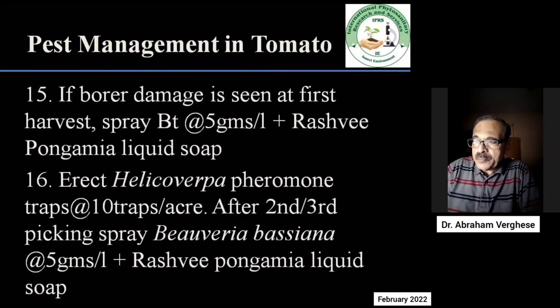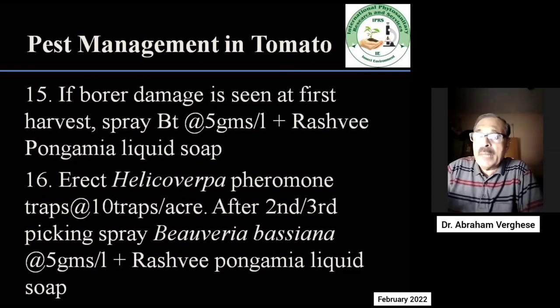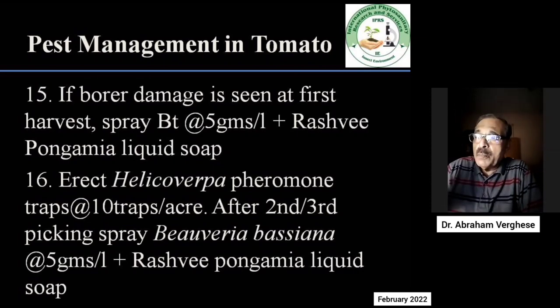There are two types of borers seen in tomato: one is Tuta absoluta, which is a pinhole borer, and the other is the bigger borer, Helicoverpa armigera. When you see borers at the first harvest, destroy all the bored fruits. Then immediately give a spray after the first picking of BT at the rate of 5 g per litre along with Rashmi pongamia liquid soap at the rate of 3 ml per litre.